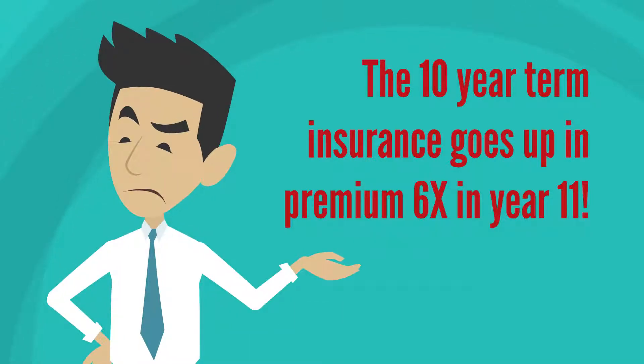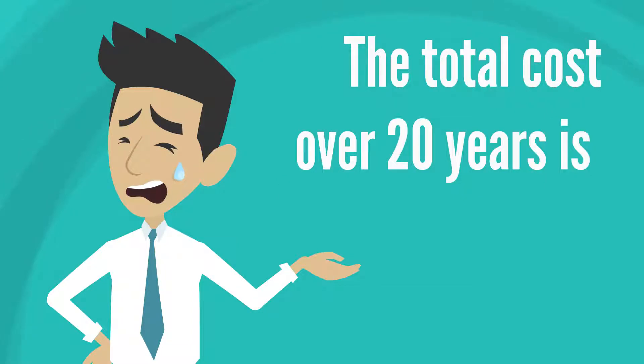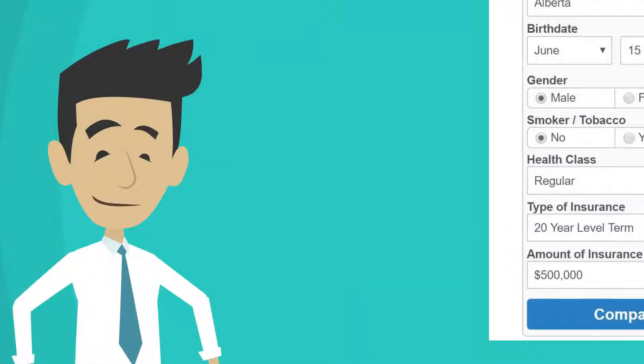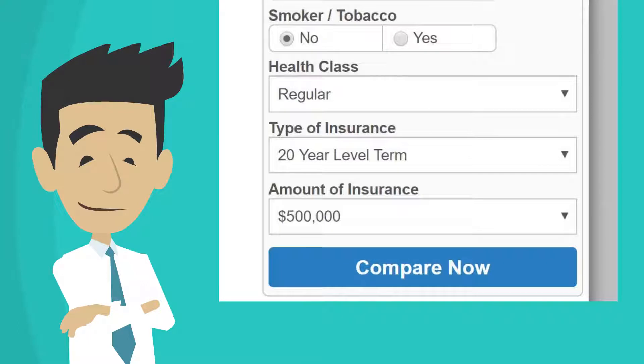The total accumulated cost of the 10-year term insurance over 20 years is $29,105 because of this increased premium. Here is how to save money with a new quote. Keep everything the same, but choose 20-year term insurance instead of 10-year term insurance.